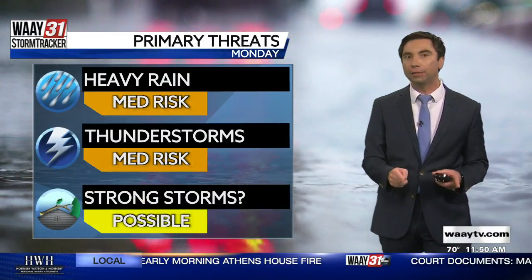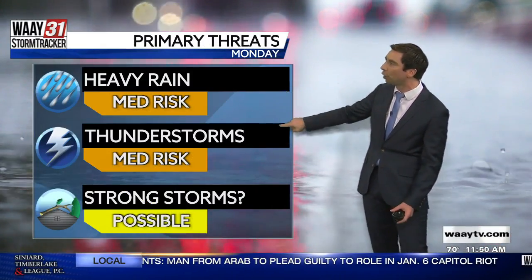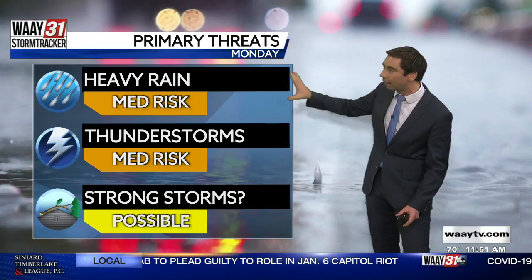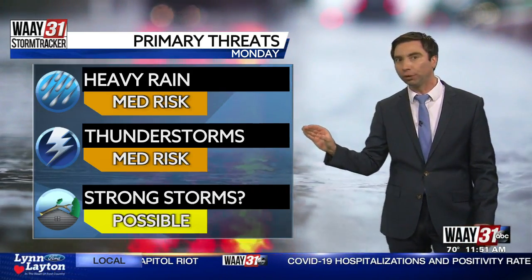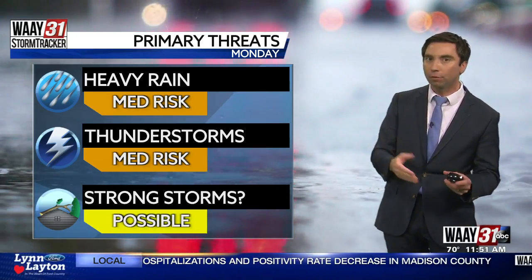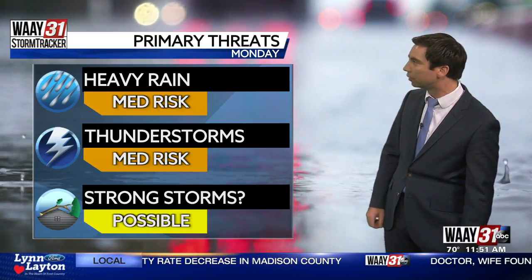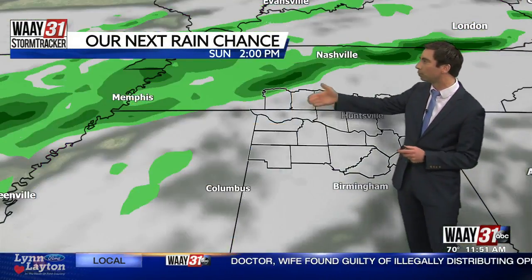Then we head into Sunday and into Monday — that's when we start to see some rain chances by Sunday late afternoon, Sunday evening, and then the chance for some heavier rain and thunderstorms by Monday with our next cold front coming in. At this point it's still a little too early to tell in terms of strong to even severe thunderstorms, but there may be just enough of those ingredients in place that we could see a few isolated strong to severe thunderstorms, so just something you need to follow up on over the next three to four days as we approach Monday.